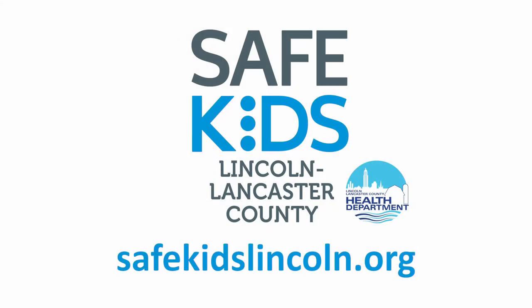Also, make sure that you're not tying any ribbons or strings to your child's pacifier or crib. For more tips on keeping your children safe at home, visit safekidslincoln.org.